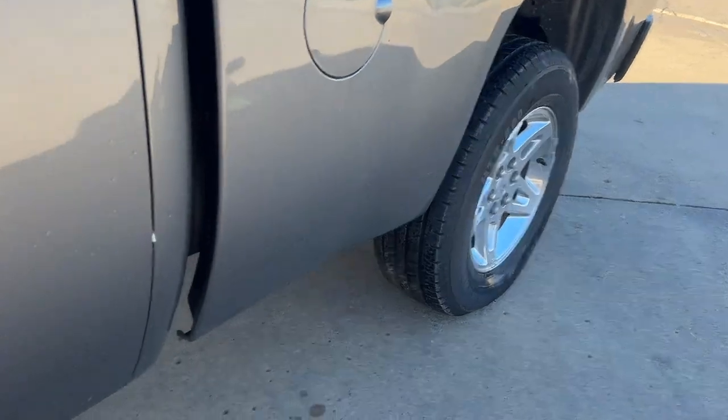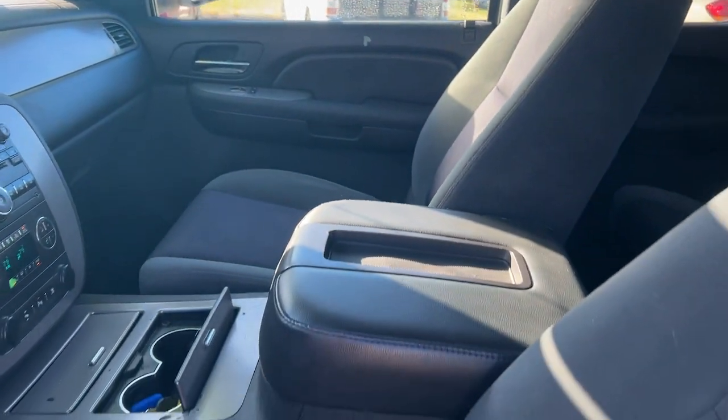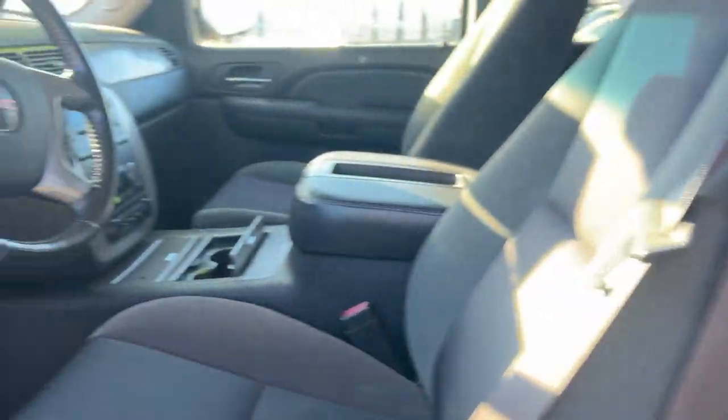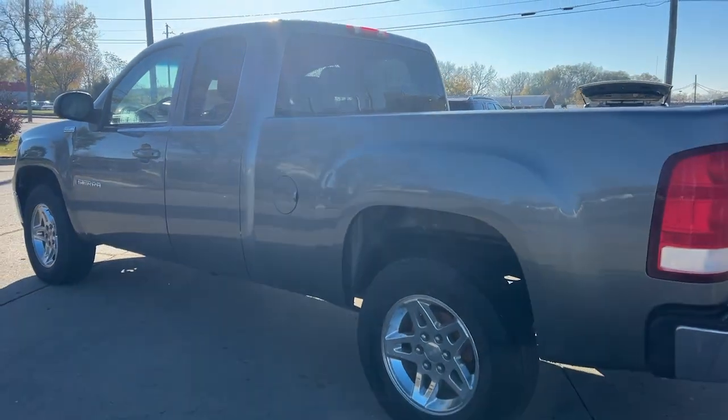The following are some of this vehicle's highlighted options: keyless entry, four-wheel drive, heated mirrors, tire pressure monitoring system, leather steering wheel, stability control, driver adjustable lumbar, intermittent wipers, tow hooks, traction control. This vehicle offers the rides you want and the value you need.